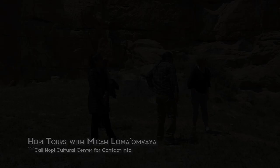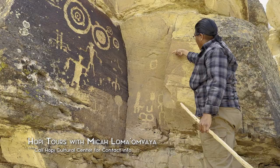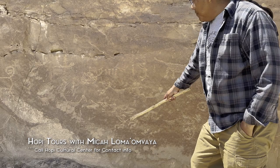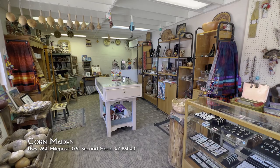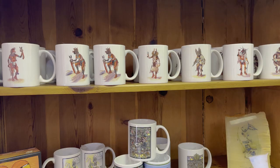Our guide Micah is the priest of Hopi religion and grew up in this area. He's absolutely knowledgeable and educated in anthropology, and gave us so many insights into the culture. I highly recommend his tour. After the tour, we went back to the Hopi Cultural Center and checked out the native Hopi arts and crafts for sale at the gift shop called Corn Maiden.